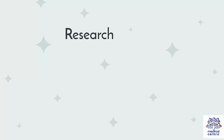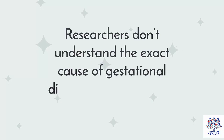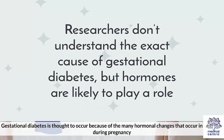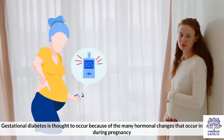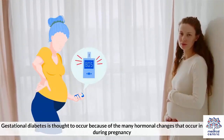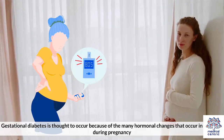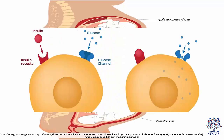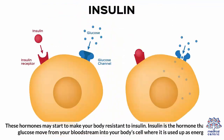Researchers don't understand the exact cause of gestational diabetes, but hormones are likely to play a role. Gestational diabetes is thought to occur because of the many hormonal changes that occur in the body during pregnancy. During pregnancy, the placenta that connects the baby to your blood supply produces a high level of various hormones, which may start to make your body resistant to insulin.